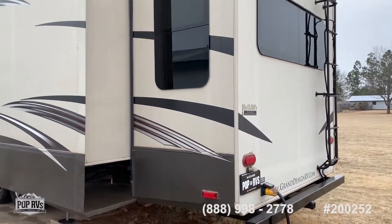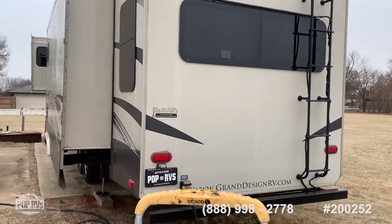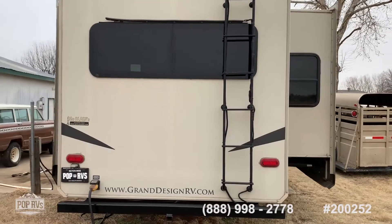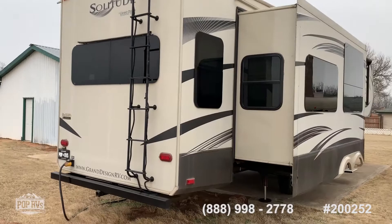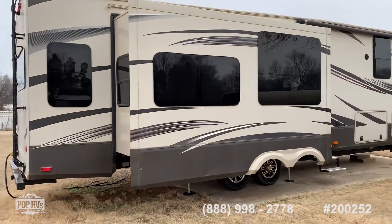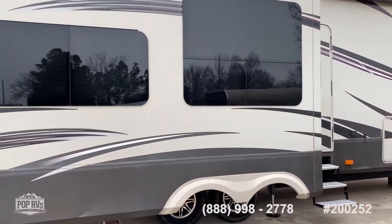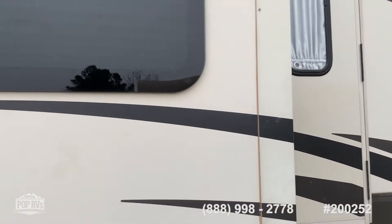This coach is loaded. Theater seating, sleeper sofa, full kitchen. This one has a large kitchen island. This is a king bed model. A lot of window space in here, huge entertainment center, fireplace.